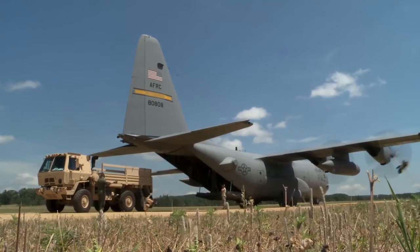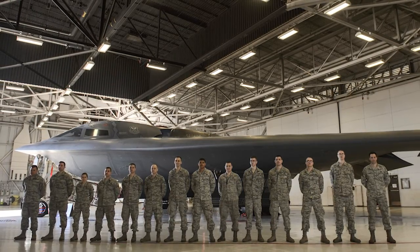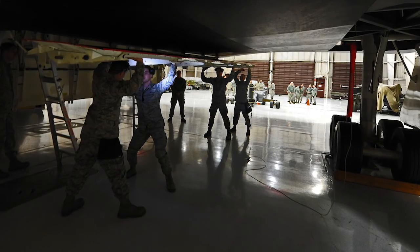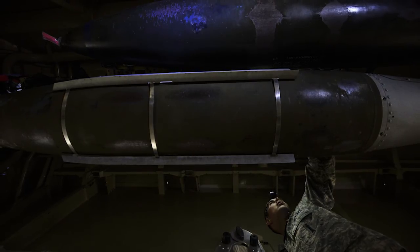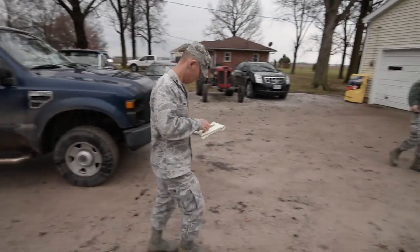Each state's Air National Guard has a dual federal and state mission. Our federal mission here at Whiteman is to support the active duty Air Force and the B-2 mission on their deployments. As maintainers on the B-2, we'll travel right alongside the active duty airmen to help do that mission. On the state side, if there is flooding or natural disasters, we can be tasked to help provide relief.